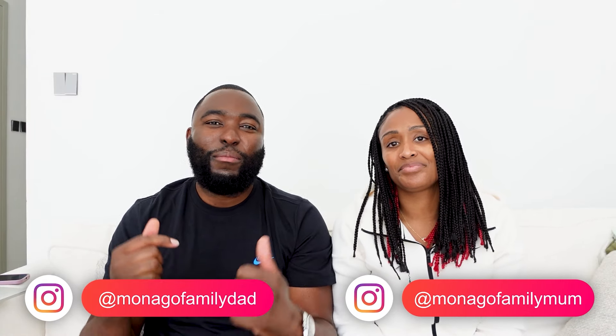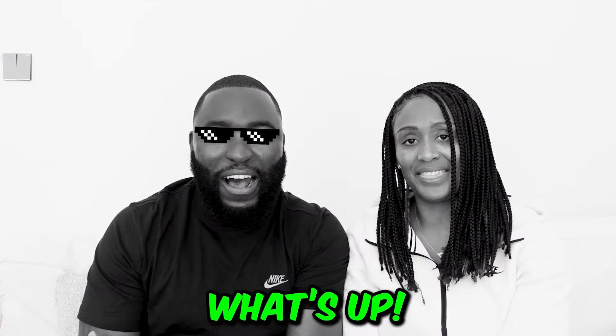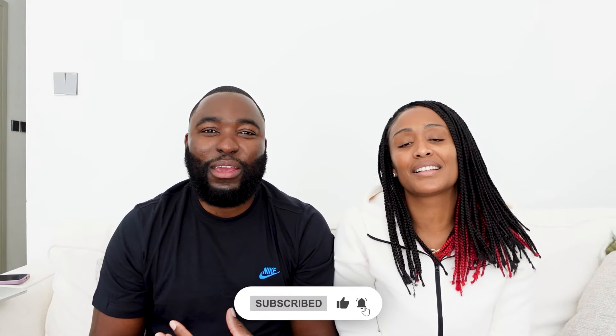What's up guys, it's the Monago family! I'm Uche, I'm Charmaine, and we're the Monago family. If you're new to our channel, welcome. If you've been watching us, what's up — I hope you guys are all good. If you are new to our channel and you want to join the family, subscribe to the channel so you can keep up to date with when we post. And don't forget to give this vlog a like because likes keep our channel alive.